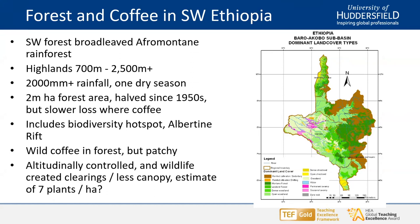This is an important area for biodiversity — it's an extension of the Albertine Rift biodiversity hotspot. In some of this forest, we do have Coffea arabica growing wild, but it's very patchy. If you average it out, it's probably only about seven plants per hectare, but you get stands of the wild coffee. This is controlled altitudinally — it doesn't grow much below 1,000 meters above sea level and goes up to about 2,000. Density of the canopy can affect the presence of wild coffee, and there are discussions that wild animal populations in the past created clearings which allowed wild coffee to do well.